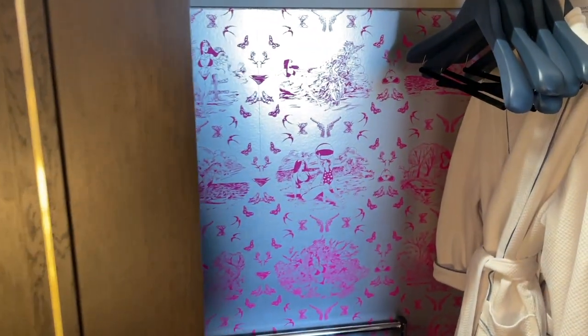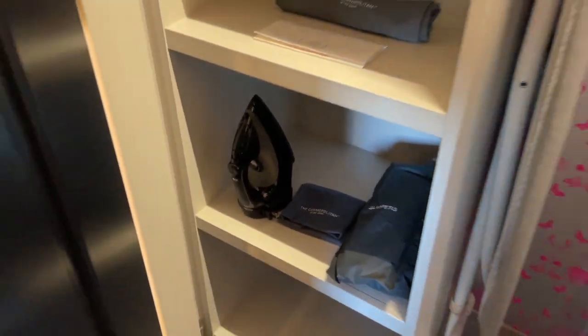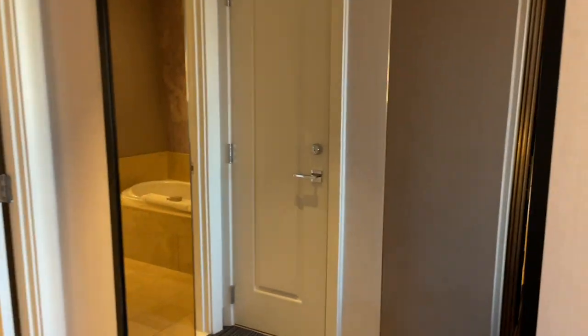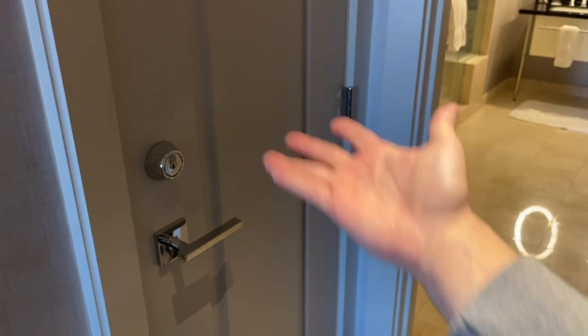This is a pretty big closet actually. I love the artwork on all the Cosmo closets. You have an iron, slippers, an ironing board, and some robes right there, plus a nice mirror right here. And this is a locked door — let me know what you guys think is in this room because I actually have no idea.